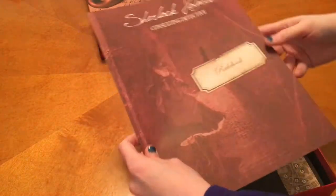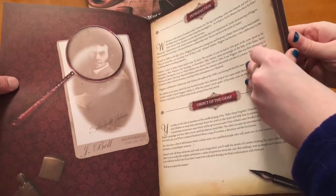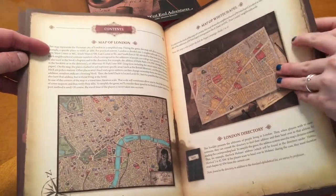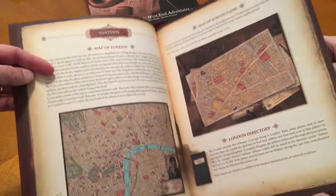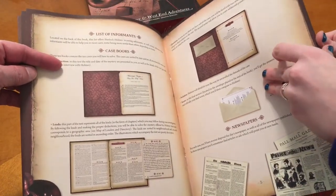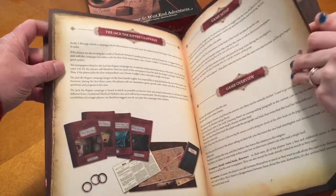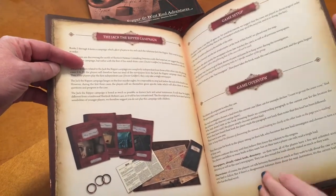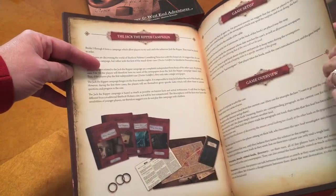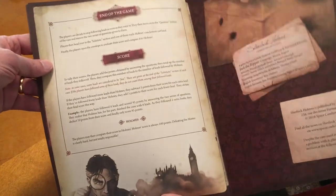So here we have the rulebook. We've got the introduction, the object of the game, the map of London, and the map of Whitechapel. Do you know your way around London? I kind of do. We've got newspapers, case books. And if I remember right, each case kind of builds on to the next, which is cool because you've got a newspaper from the day you're doing the investigation.